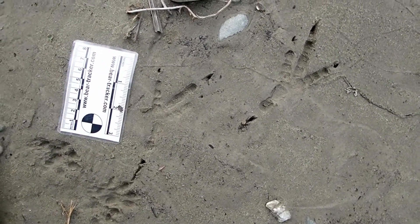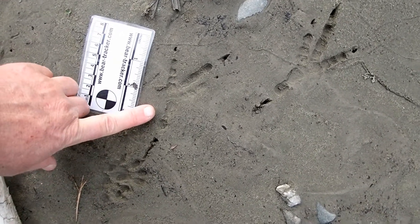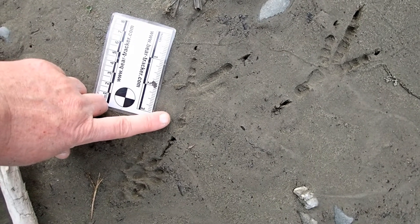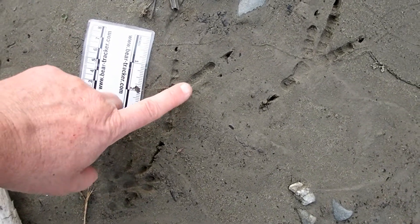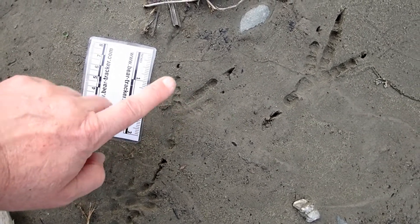So these are the tracks of a large bird, and if you look at this track structure you can see that toe one faces backwards, two, three, and four face forward, and two and three are close together — closer together than three is to four.